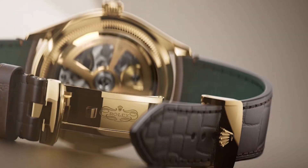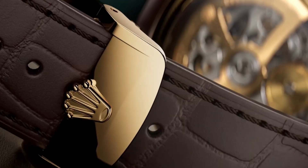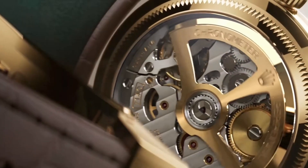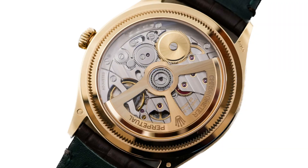The highly engineered movement is visible via the transparent sapphire caseback and showcases the visible ratchet wheel, barrel, and the solid 18 karat gold perpetual rotor mounted on a ball bearing. The movement is finished with the traditional Rolex Côtes de Genève decoration, which consists of an intricate series of wave-like scratches forming parallel lines on plates, bridges, and rotors, also known as Geneva stripes or Geneva waves.